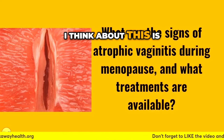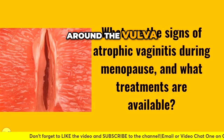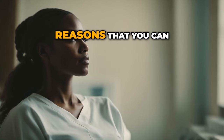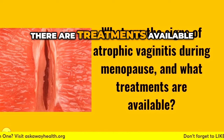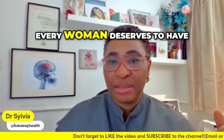The key thing is to know the signs. The signs are itching of the vulva or around the vulva and vagina, experiencing dryness in that area, and pain during sex — these are all reasons to come to your doctor and speak about those symptoms. There are treatments available to relieve you and give you a sense of wellbeing that every woman deserves to have.